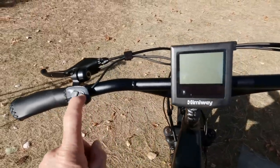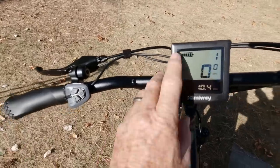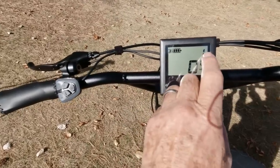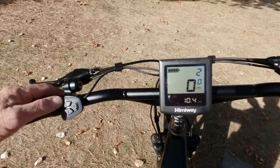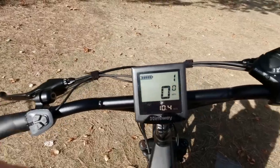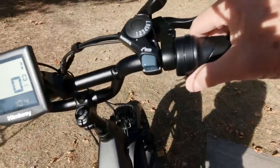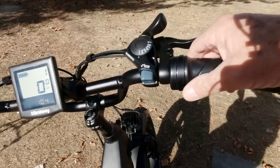I'll push the on switch here so you can see what happens. You can see battery life, the speed you're going, and the amount of assistance — it always starts on level one, but you can dial up the assist, which gives you more power from the motor to help you pedal. Or you don't pedal at all, because over on this side it has a throttle, just like a motorcycle.